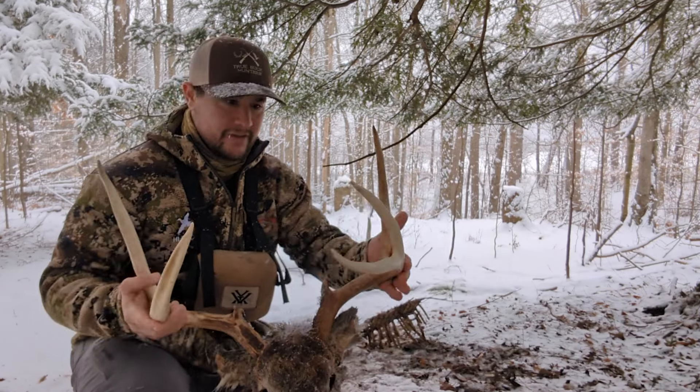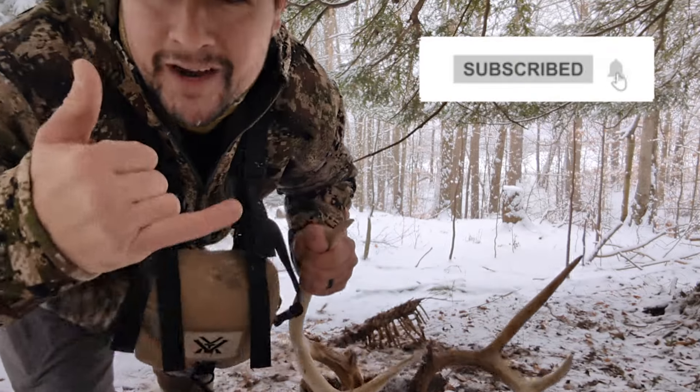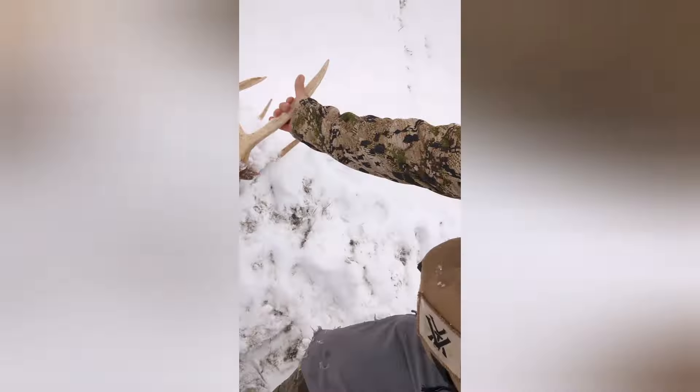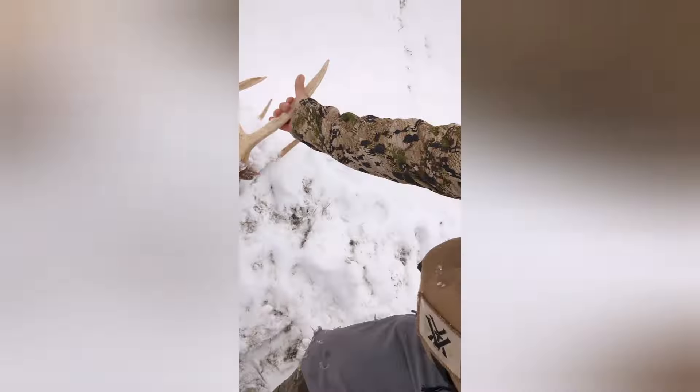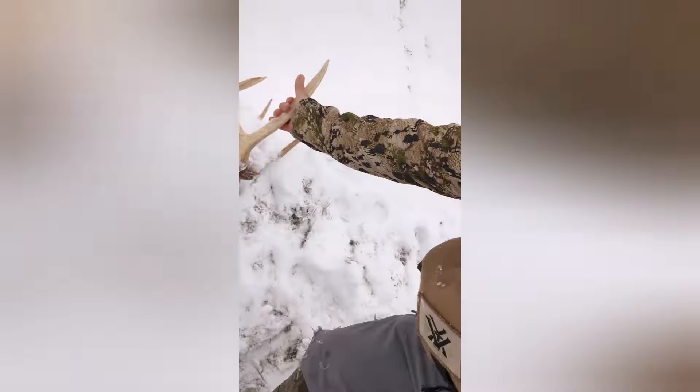Not sure what happened — if a hunter had him last year. I'm not sure if the property was leased or not; I will have to ask the landowner. But it is a beautiful buck, three and a half year old I would say, maybe a three year old. So here's to shed season 2024 — this is my first deadhead and he's a dandy for sure.